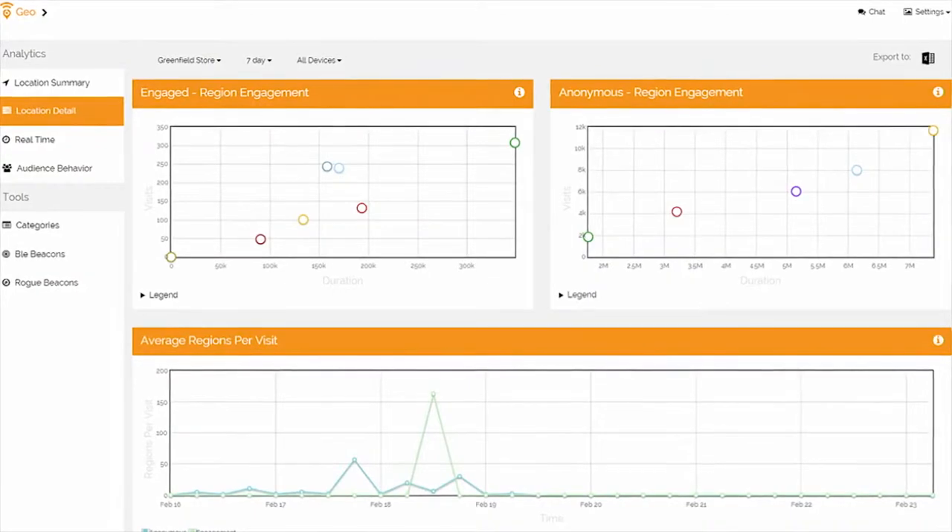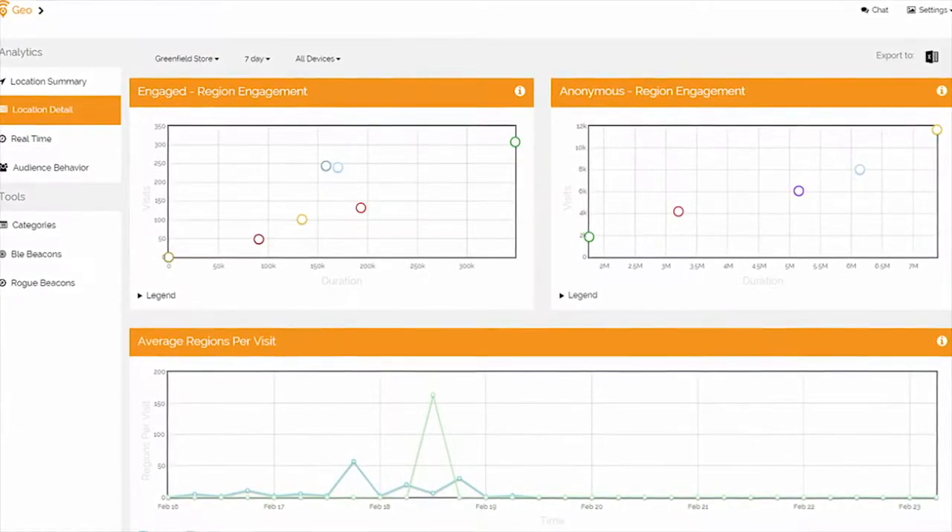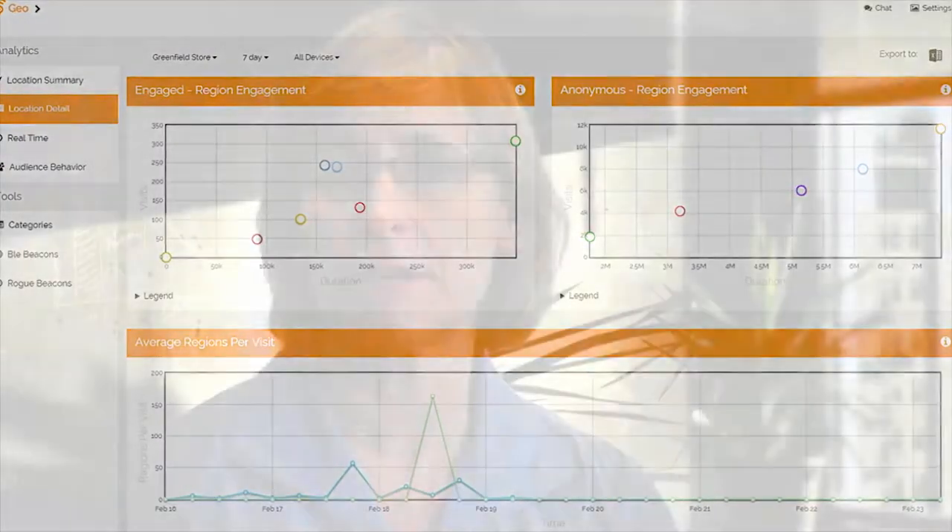We're capturing amazing amounts of data. We need to apply machine learning, recognize patterns, and get more intelligent — and be able to create new experiences and do that in near real time. And Azure enables us to do that.